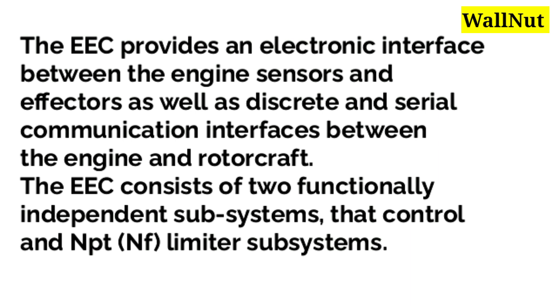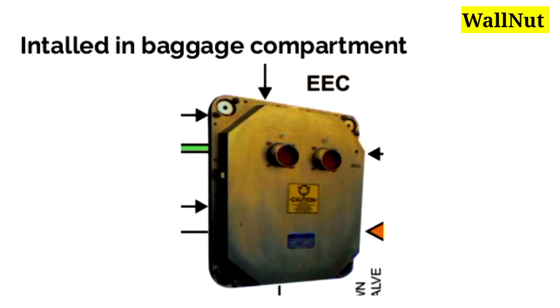The EEC consists of two functionally independent subsystems that control the NP and NF limiter subsystems. Both EEC units are installed in the baggage compartment of the AW-139 AgustaWestland helicopter.